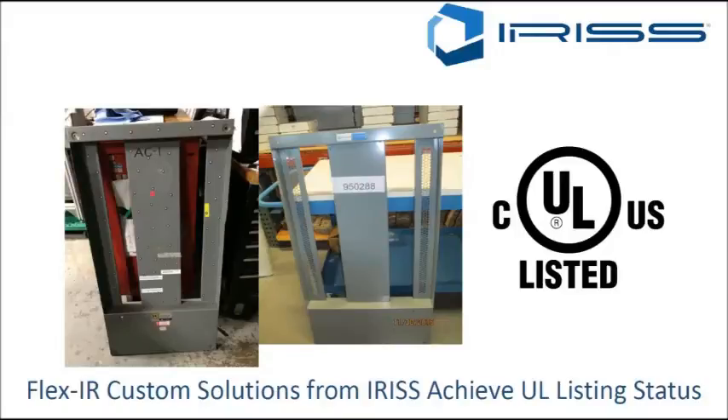Underwriter Laboratories, UL, brings clarity and empowers trust to support responsible product design, production, solutions and innovations of today and tomorrow.